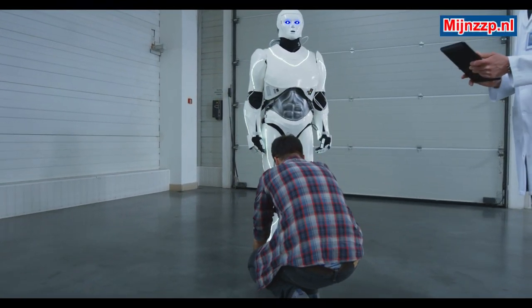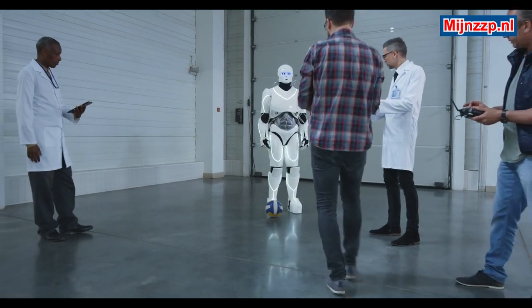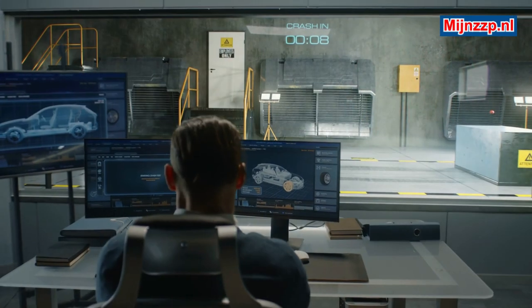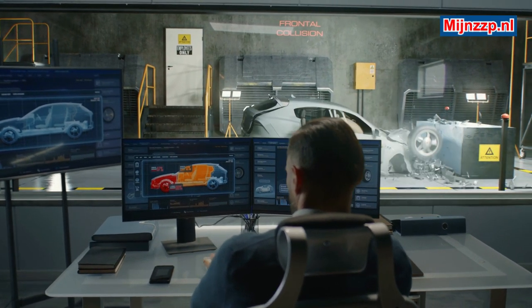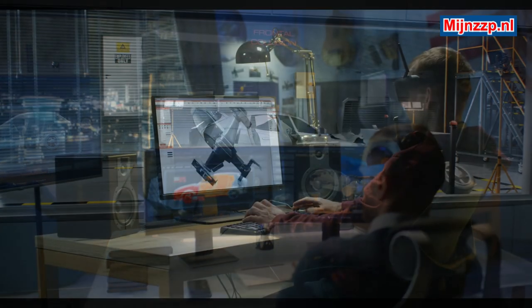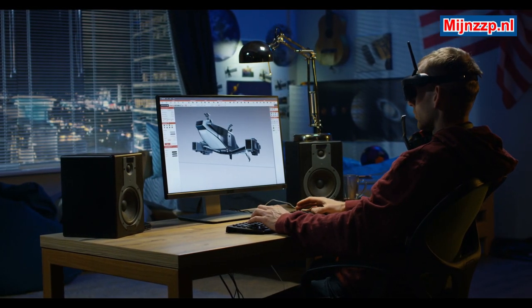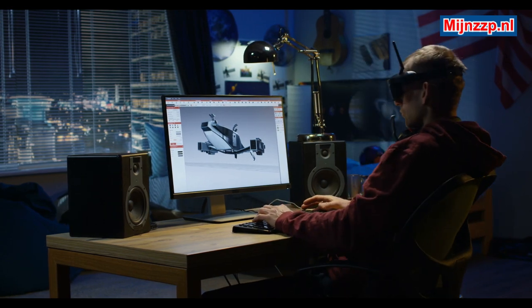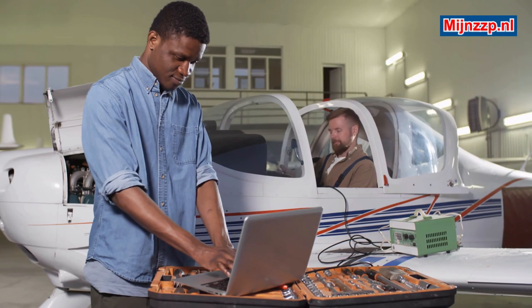A destructive researcher is a test engineer or scientist who conducts research into the properties of materials and products. In contrast to non-destructive testing, where the materials or products are not damaged, this is the case with destructive testing. The materials or products examined are therefore lost during a destructive examination, in contrast to non-destructive testing.